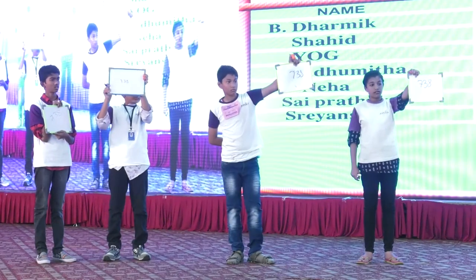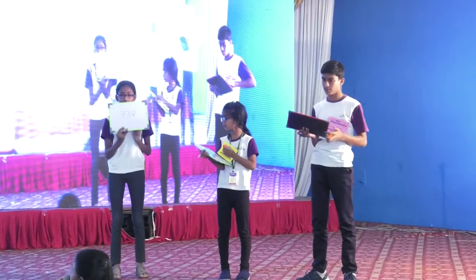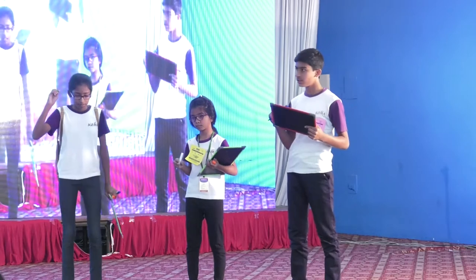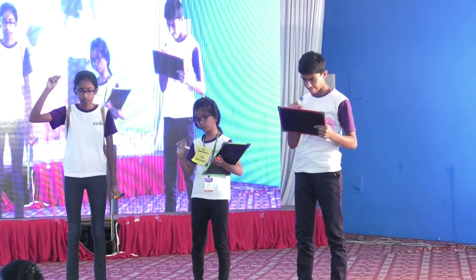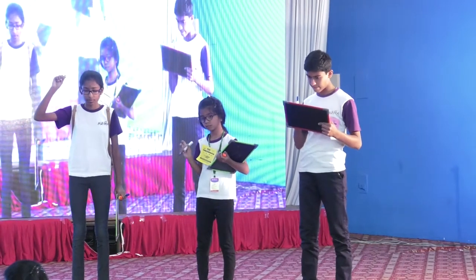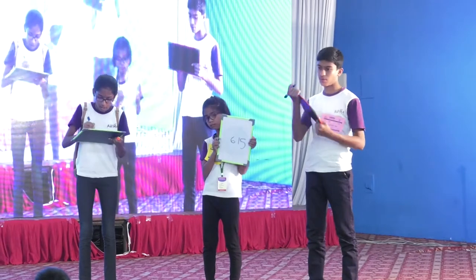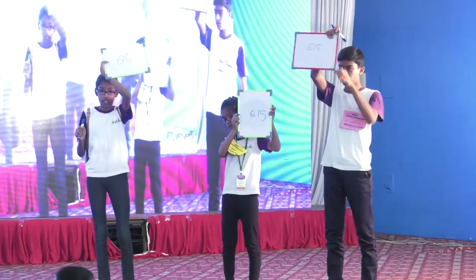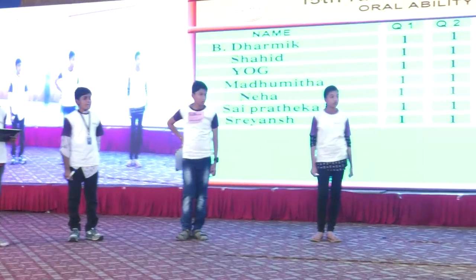Wow, all students got 738. Please give a round of applause — what an interesting team! The next sum: 807 minus 306 plus 114, that's your answer. 6.15 is the right answer.